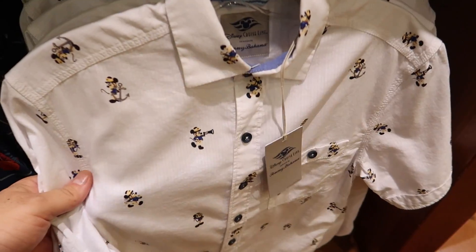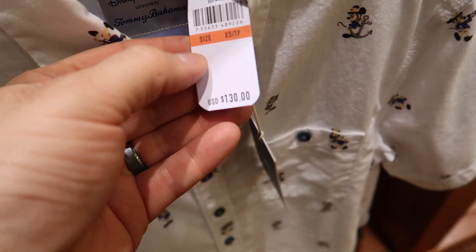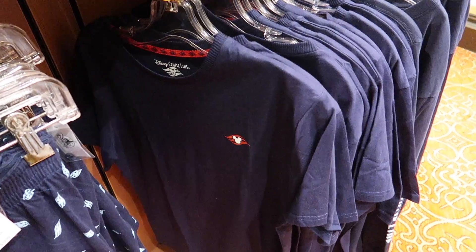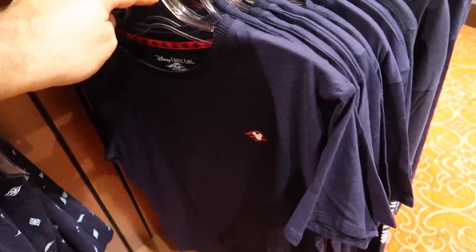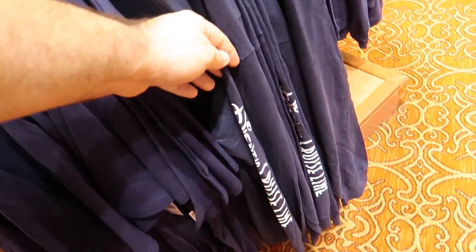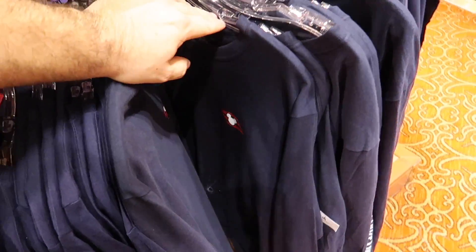There's also a whole bunch of Star Wars Day at Sea stuff, and I'm not going to show you that merchandise until the Star Wars Day at Sea vlog. They have the Tommy Bahama Captain Mickey shirt - you can see it's got the Captain Mickey pattern on there, and this shirt is $130. They also have the classic iconic Disney Cruise shirts with the little logo up front and Disney Cruise Line on the back - those are $29.99 in short sleeve and $39.99 in long sleeve.